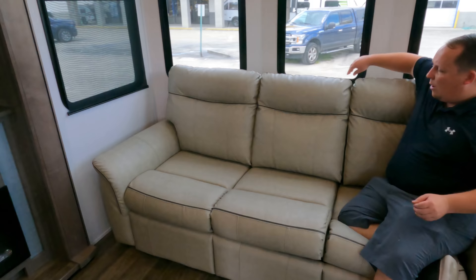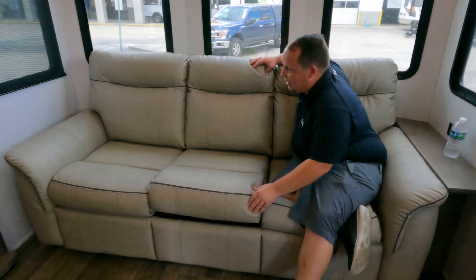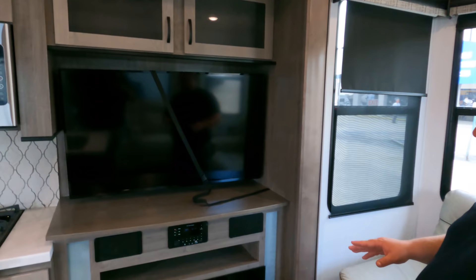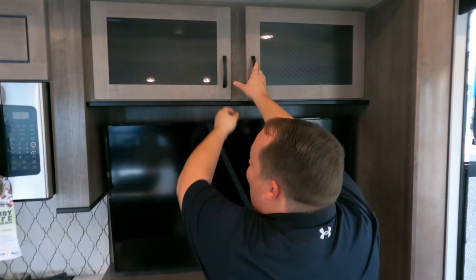Looking directly across is a nice tri-cushion sofa that comes out and makes a bed — it does have a pullout mattress. There are five windows around this front living area, which is so cool. Over here is the entertainment center with an Insignia TV, fireplace, soundbar, and DVD player. There's also some storage right there. I almost got vertigo from the unit shaking, which is exactly why the eight-point stabilizing system is so important.